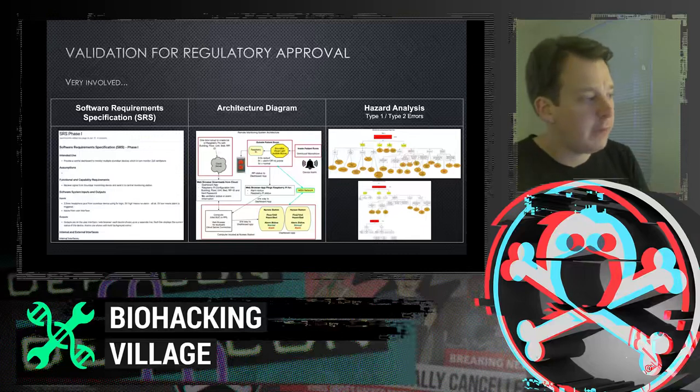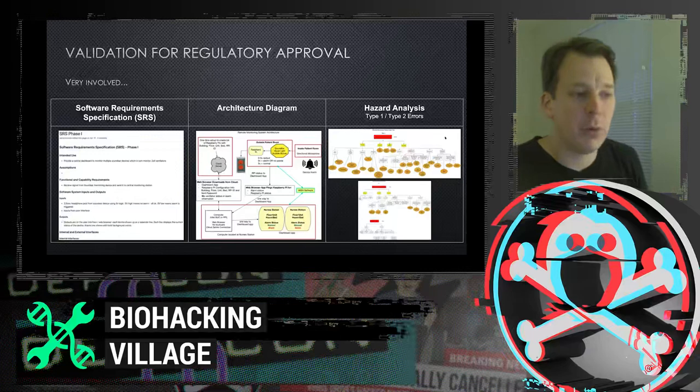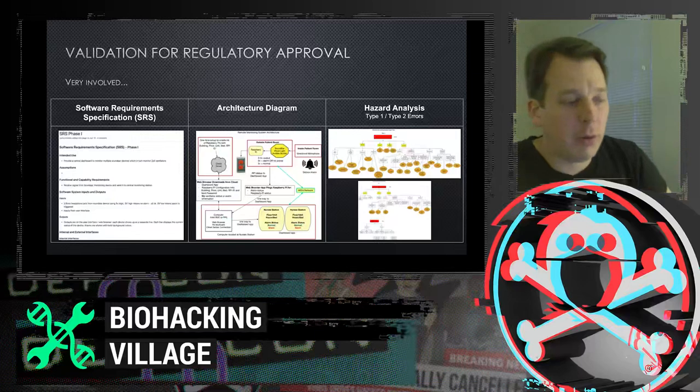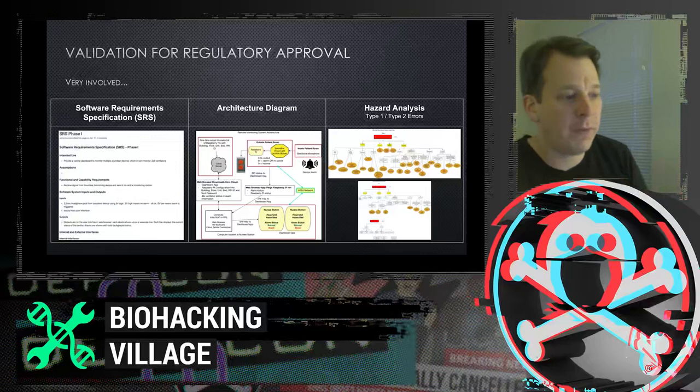The main three documentation areas are: requirements (formatted in a specific way), architecture (also formatted specifically), and hazard analysis — which is quite involved. For hazard analysis, we had to brainstorm every possible way the product might fail — for example, failing to communicate an alarm to the central station — and put a contingency plan in place for each. It's a rigorous process to prepare for FDA and hospital approval. All these documents are up on our GitHub wiki.